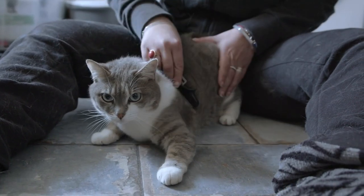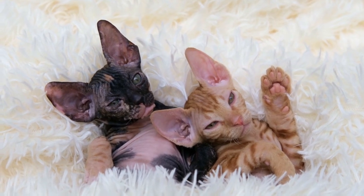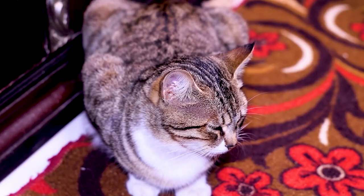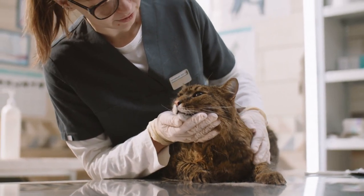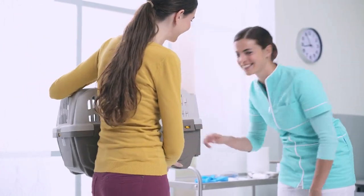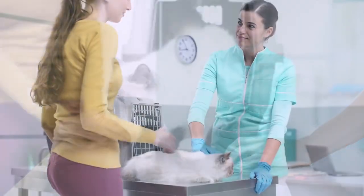Excessive grooming can also be a symptom of a skin disease in cats, as cats are thought to try to relieve skin problems by scratching or licking. Conditions that cause skin diseases include allergies, parasites, fungal infections, and skin cancer. If you observe excessive cleaning behavior in your cat, it is important to take your cat to your veterinarian. By examining your cat and performing the necessary tests, your vet will be able to determine the cause and prescribe the appropriate treatment.